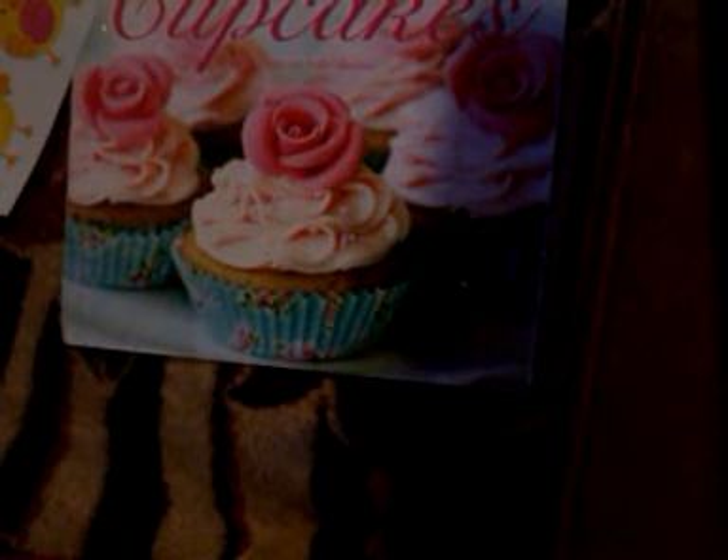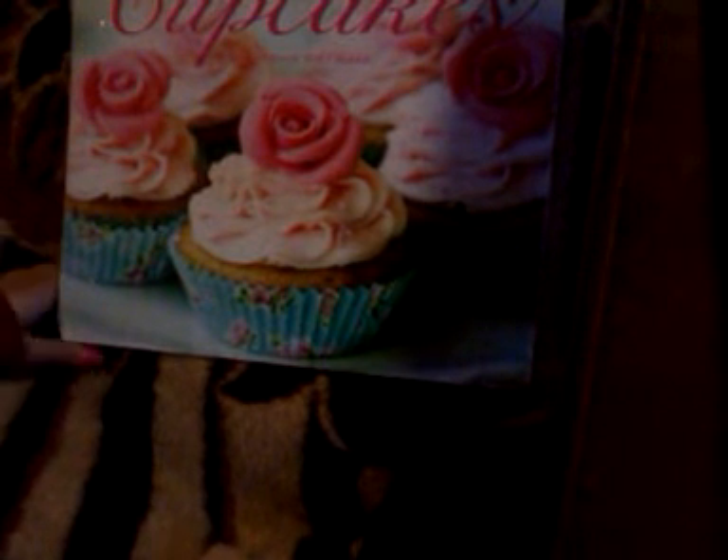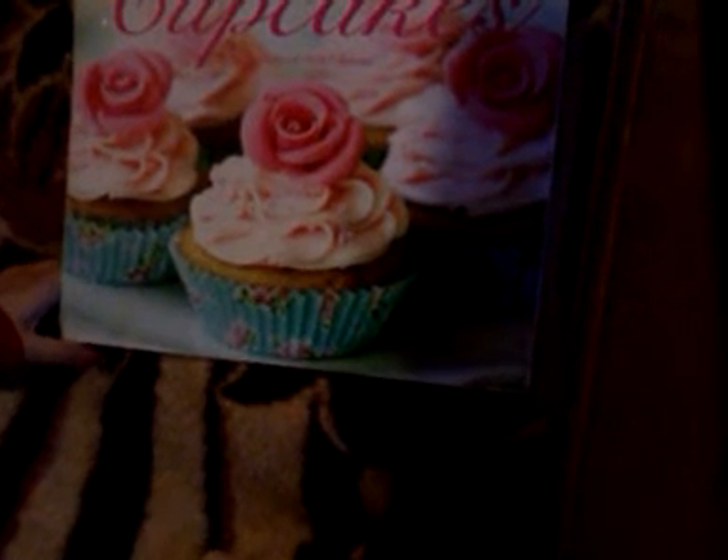Hi ladies, welcome back to my channel. This is a haul video. I got a few things on clearance from the store — from Dollar General and Hobby Lobby.